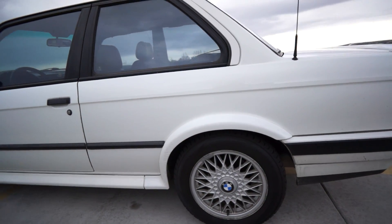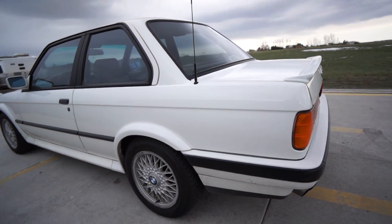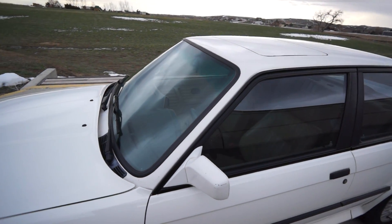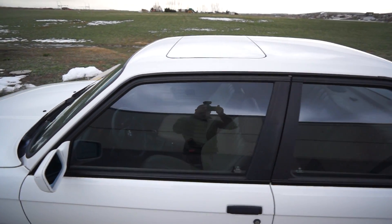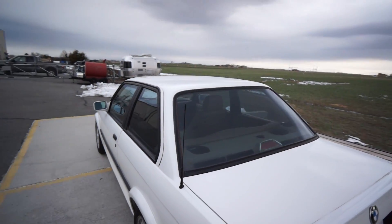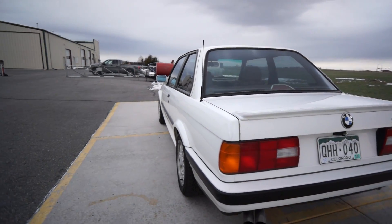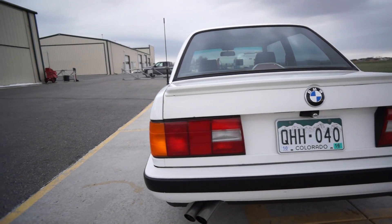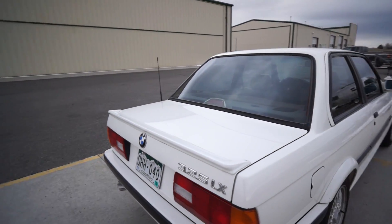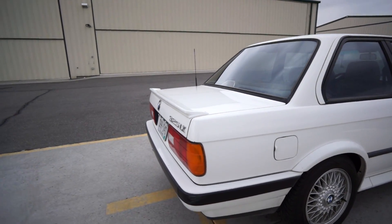Everything's been done right. The reason to buy this car is because of the way it's set up. The Dinan chip — it's an M20, you're only going to get so much out of it, but it really does improve the throttle response. And when you put 4.10 diffs in this car, it completely makes up for the lack of what the 3.91s have in stock manual form.